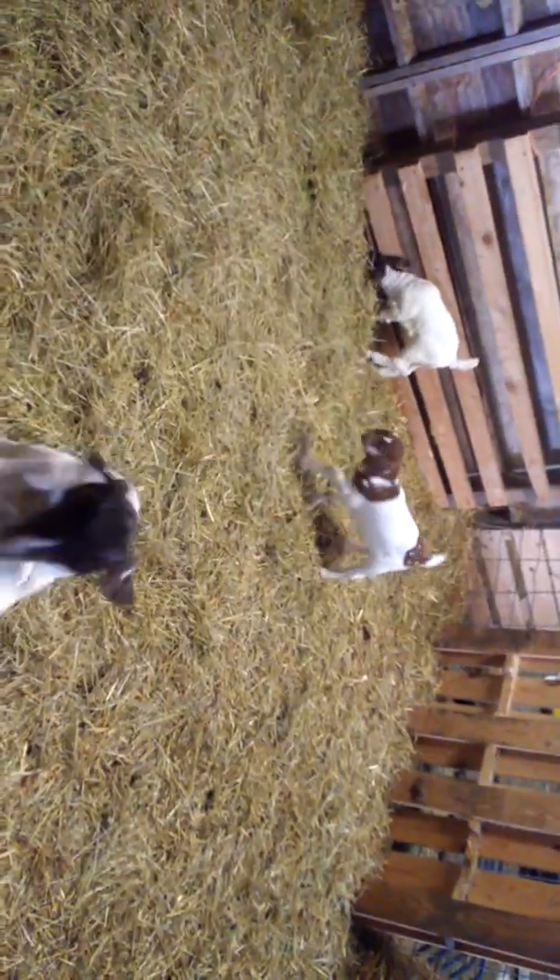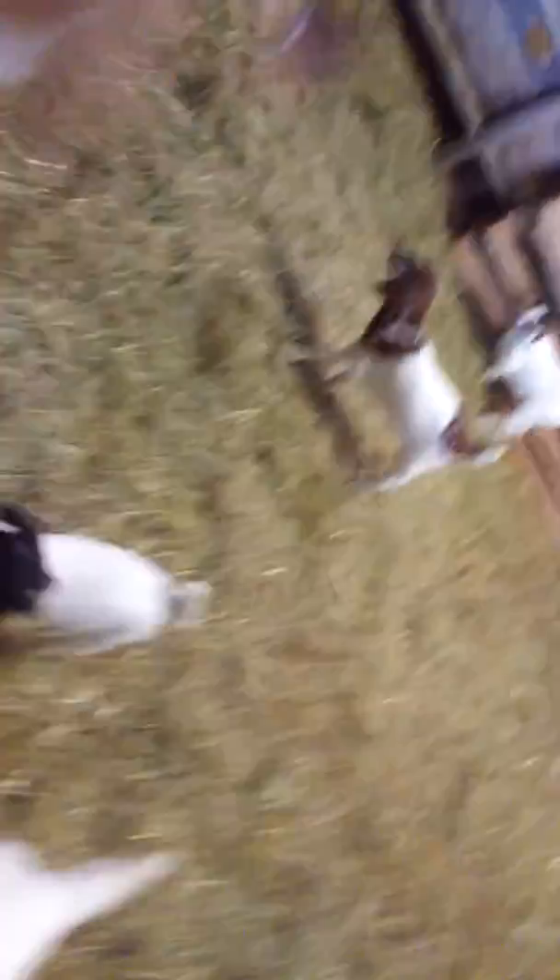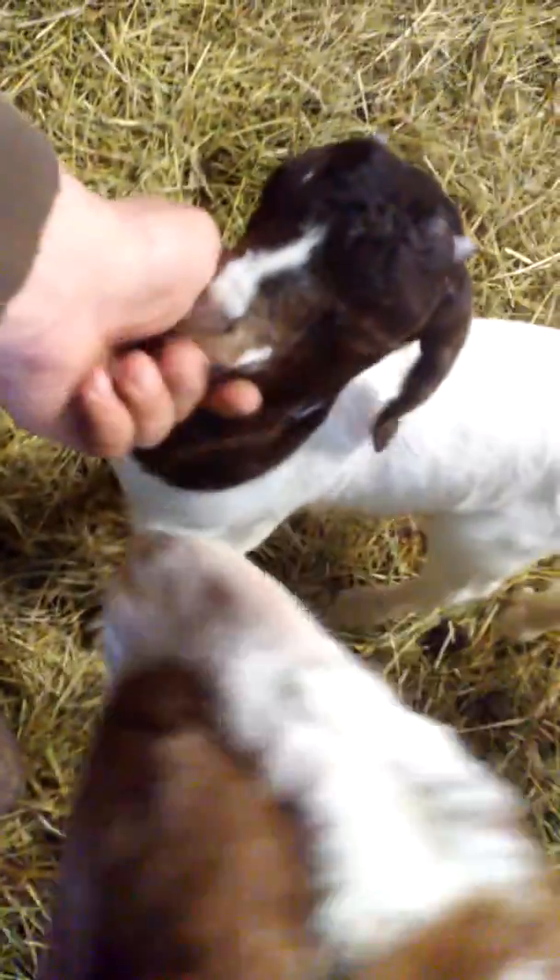Being attacked by goats - these guys are getting big. Here's a trick: if you don't like your goats getting up on you because they're smelling treats, give them some horse treats. The treats we give them are apple and oatmeal.